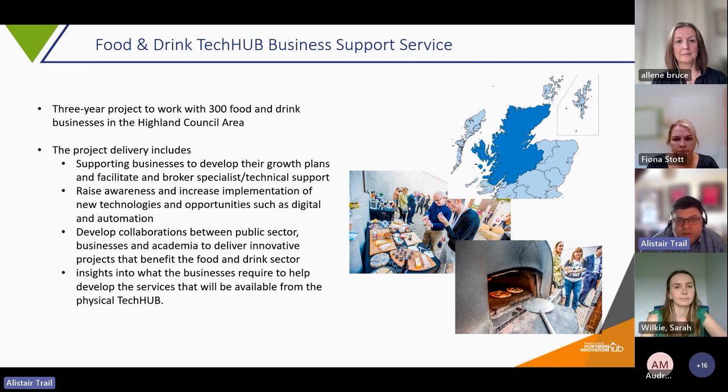The project includes a number of different parts of delivery. We're trying to support businesses to develop their growth plans and facilitate and broker specialist and technical support. We're trying to raise awareness and increase implementation of new technologies such as digital automation, and we're trying to develop collaborations between businesses and between the public sector and academia to help deliver innovative projects that benefit the food and drink sector.